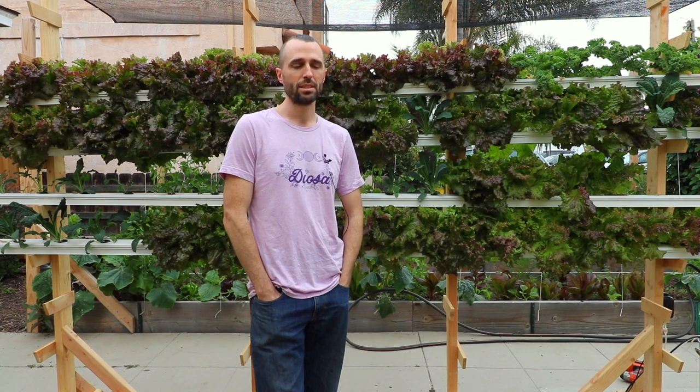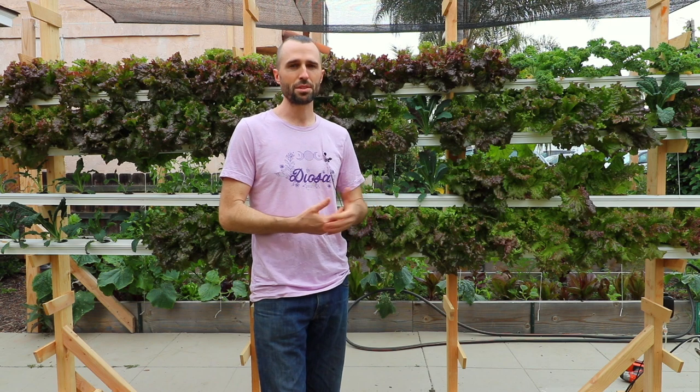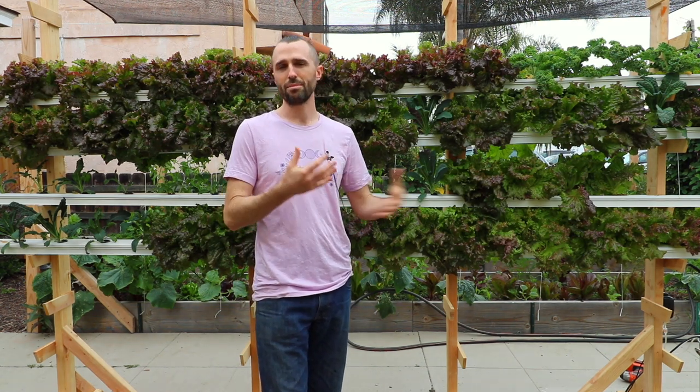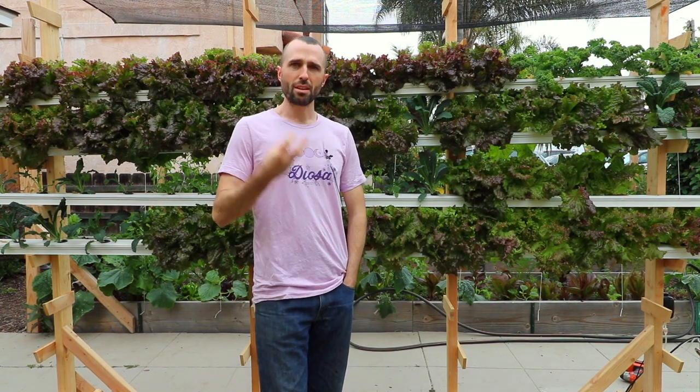The basis of all my growing decisions are limitation of space in an urban area and how to produce as much as possible without extracting nutrients from another place — without buying fertilizers. We try to use all nutrients that are readily available on our property.